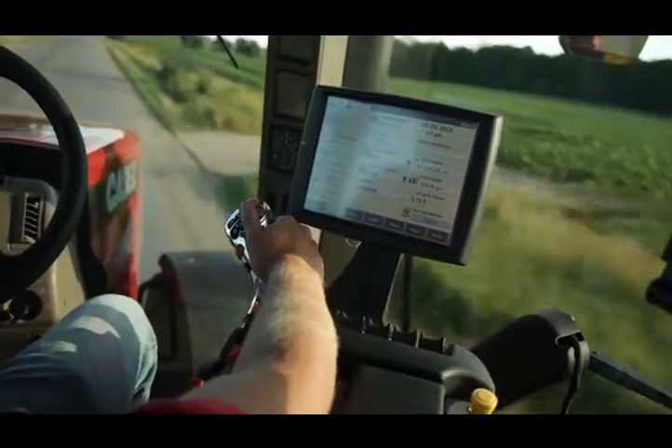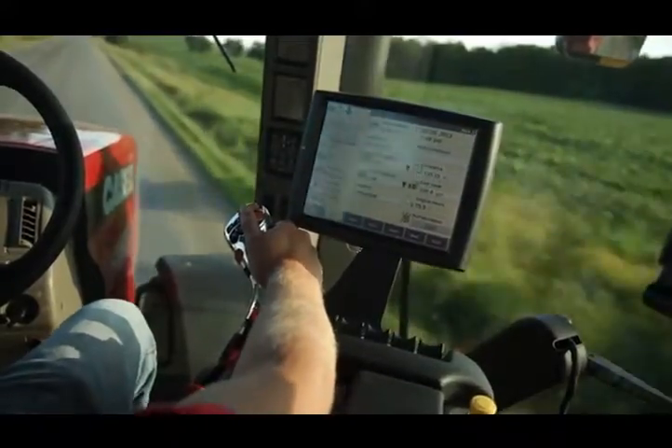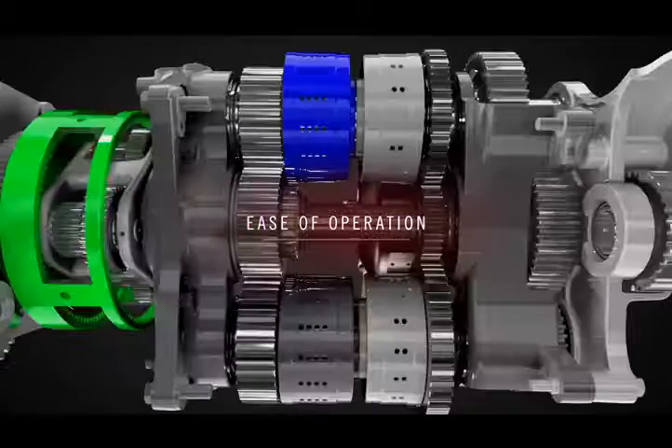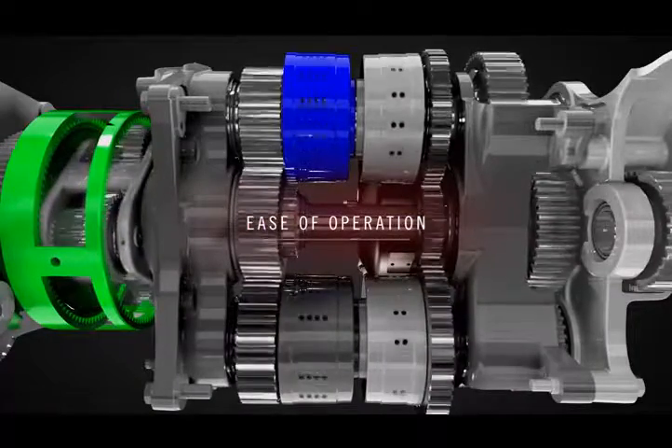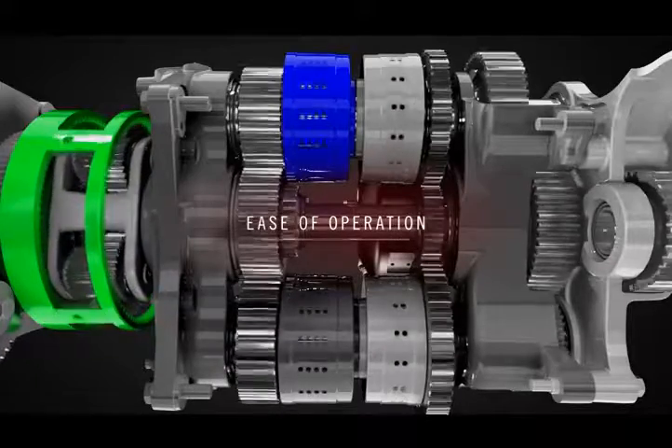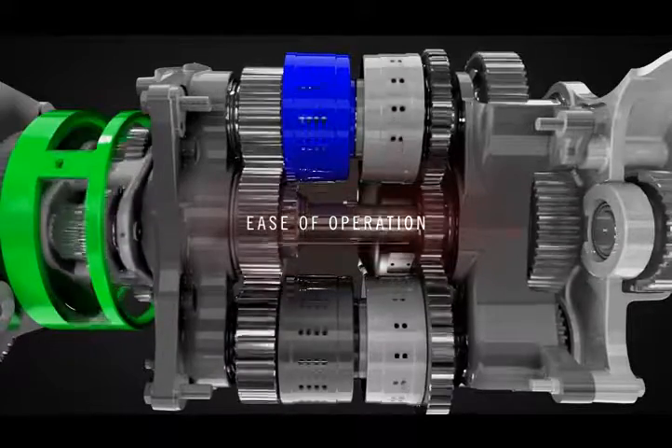As the operator accelerates, the power flow switches to the third range. Again, 100% gear-to-gear power transfer is achieved. In fact, this CVT offers four ranges where it achieves 100% mechanical transfer, increasing its overall efficiency in a wide variety of operations.